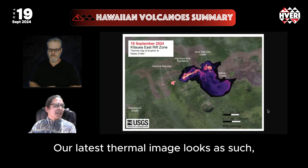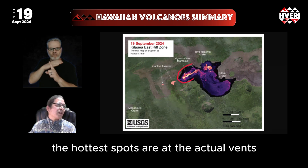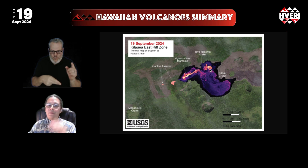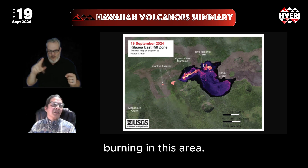Our latest thermal image looks as such. We can see that the hottest spots are at the actual vents and the open channel itself, but there are some pads of lava still emerging from the lower fissures on the Napau crater floor. You may also see some smoke in webcam images from vegetation burning in this area.